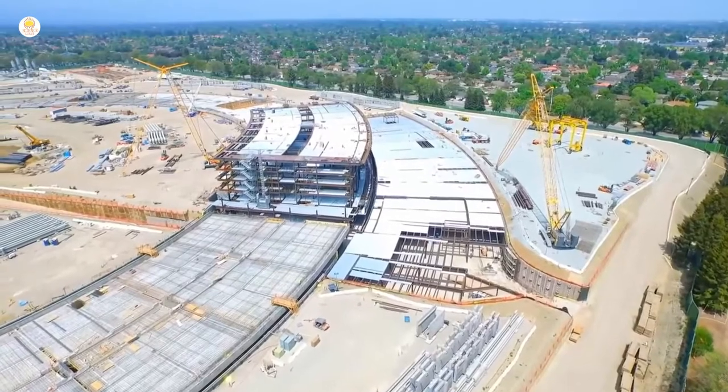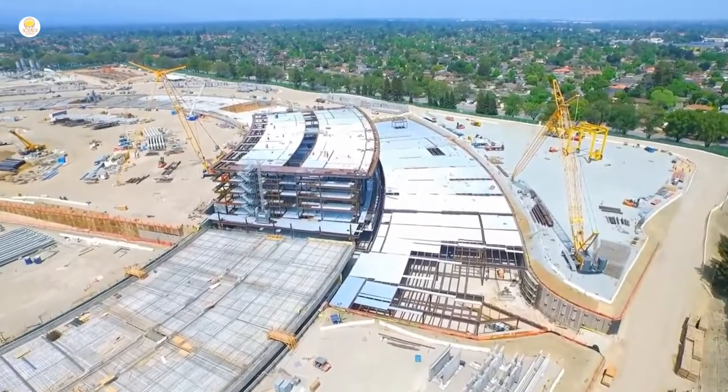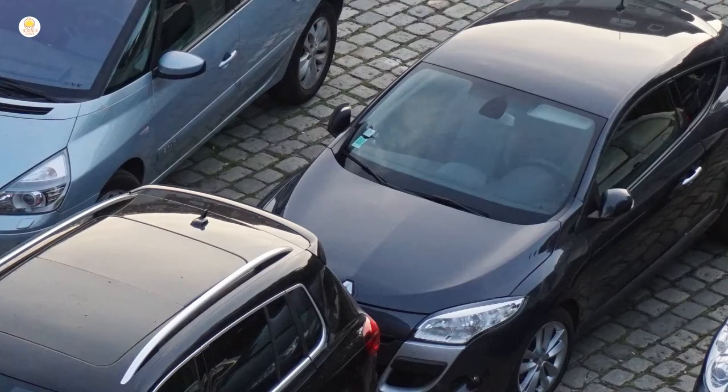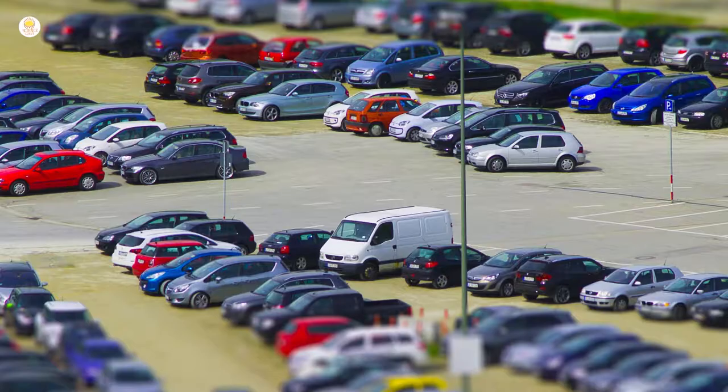Parking is located both underground and in two large parking structures, accommodating approximately 14,200 employees. Cupertino regulations required a minimum of 11,000 parking spaces, 700 of which have electric vehicle charging stations. There are 2,000 parking spaces in the subterranean parking garage. The parking is managed by sensors and apps which manage traffic and parking spaces.